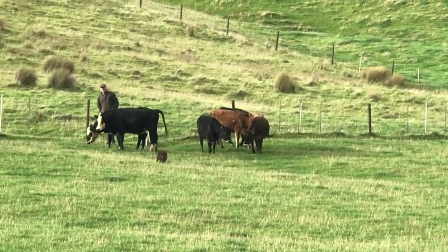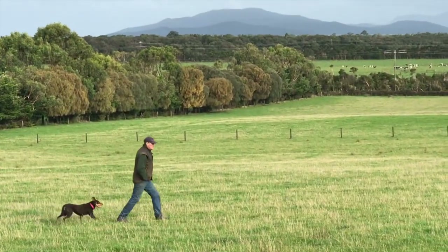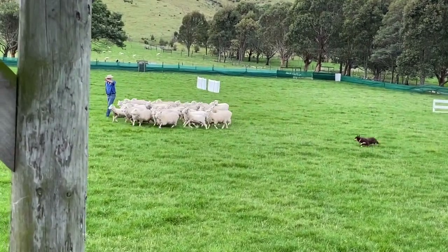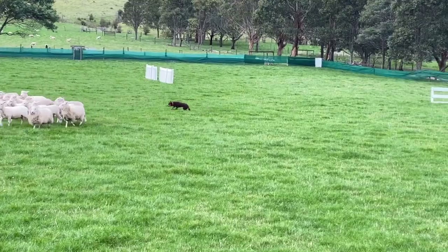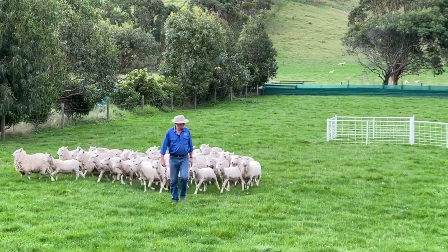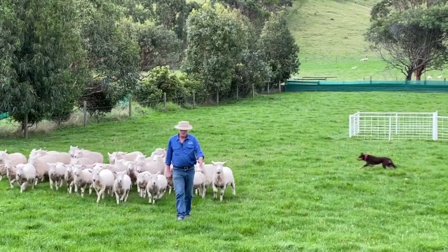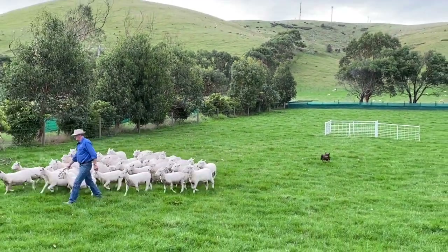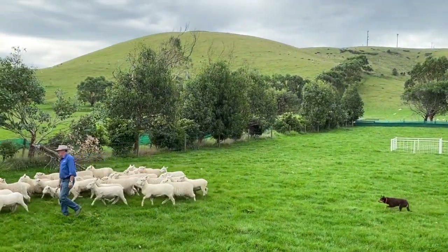She's also got such a nice distance about her. On sheep she's just as good — just natural, just easy to work. She's just got that calmness about her, and what I really like about her is the distance and hold.